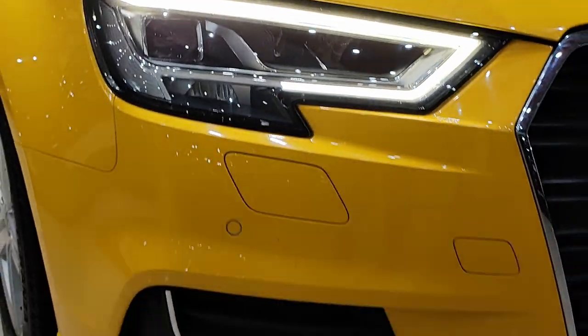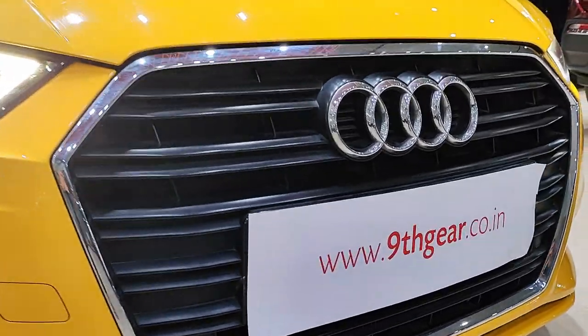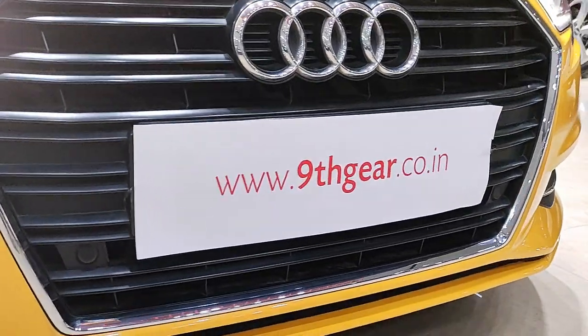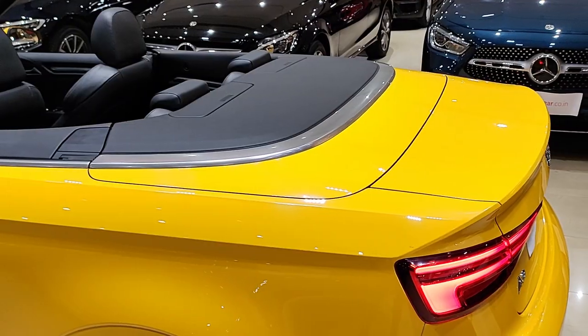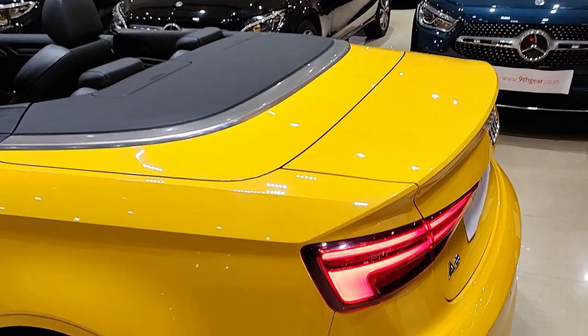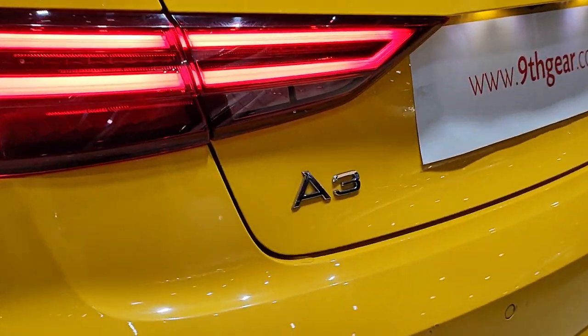Starting with the exterior, the Audi A3 Cabriolet showcases a timeless design. Its sleek lines, signature single-frame grille, and LED headlights give it a modern and sophisticated look. And of course, there's the soft top roof that can be operated at speeds of up to 31 mph, allowing you to enjoy that open-air driving experience with ease.